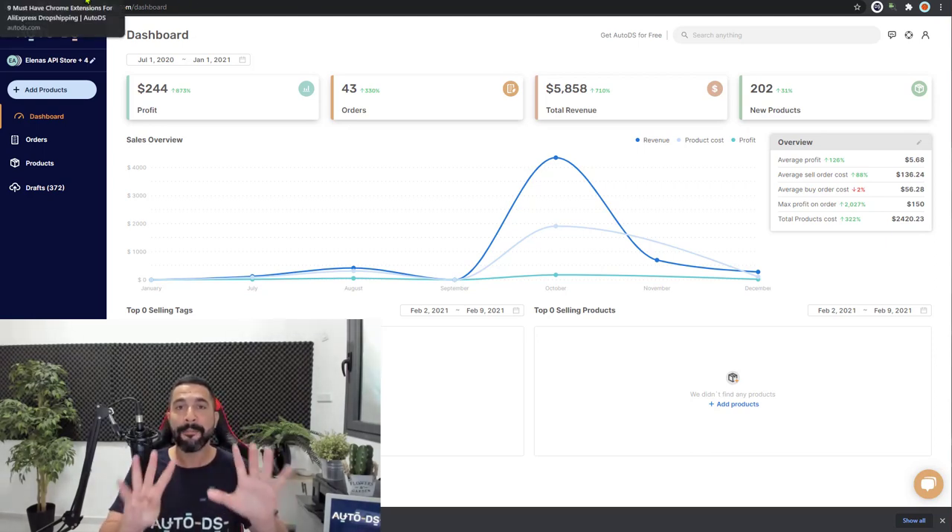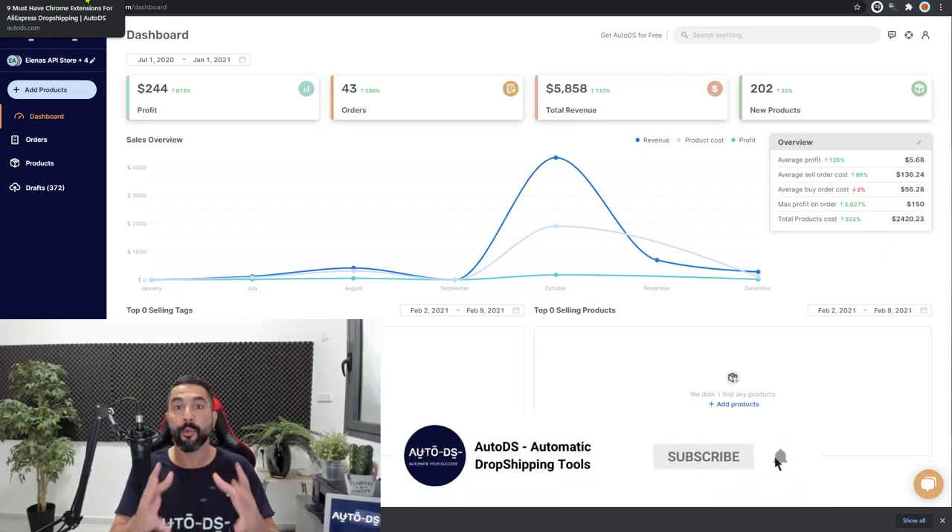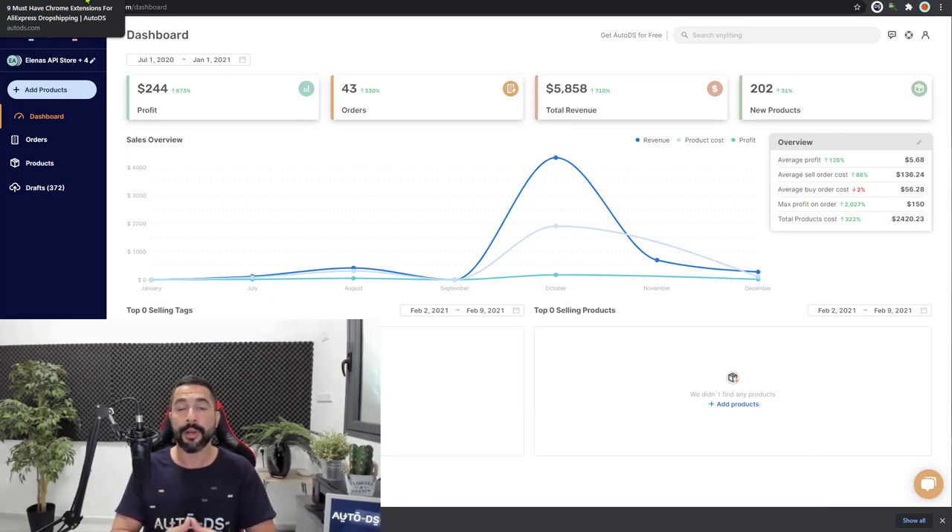That wraps up the Top 9 Chrome Extensions to use while dropshipping from AliExpress. I really hope you guys found this video informational. If you did, give us a like and a share so your friends and family can also learn about the world of dropshipping. If you are new to our channel, this is the kind of content we give you — along with product finding strategies, suppliers, marketplaces, case studies, and so much more. Be sure to subscribe, and I'll see you in future videos where we will continue learning, implementing, and succeeding on our dropshipping journey. Good luck!